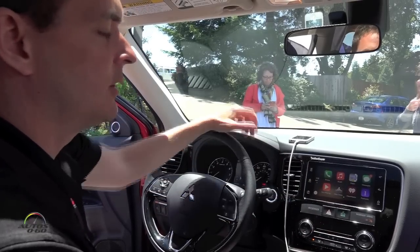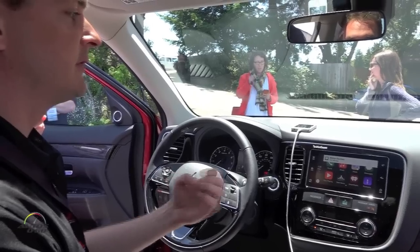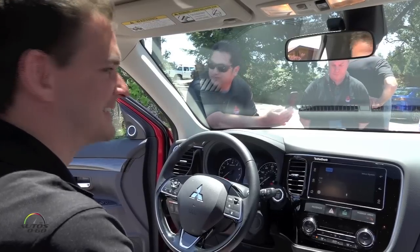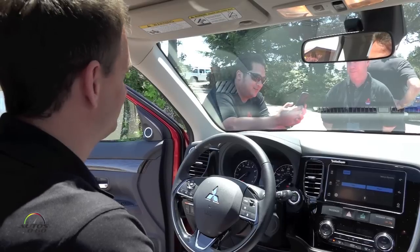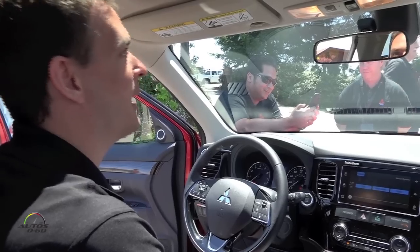Text messages — obviously you don't want people texting while driving, so what this system has is the ability to receive text messages. You have a message from Melvin Batista that says 'I love you, meet me in the winery.' You can then reply — for example, 'I'm on my way.'